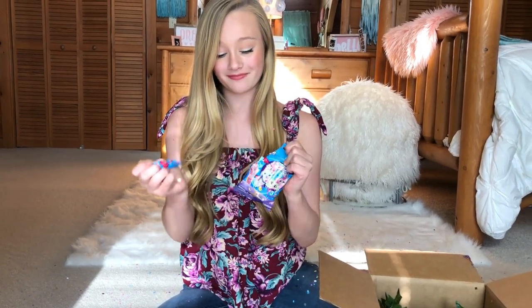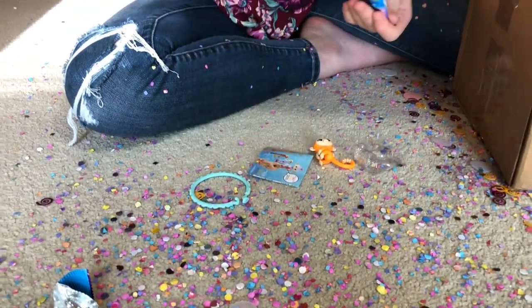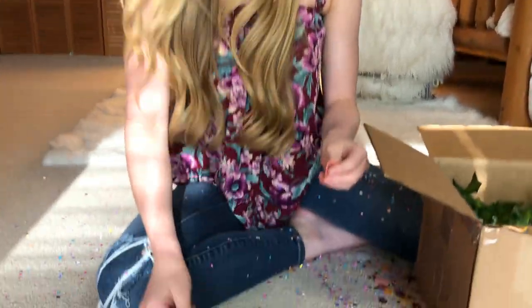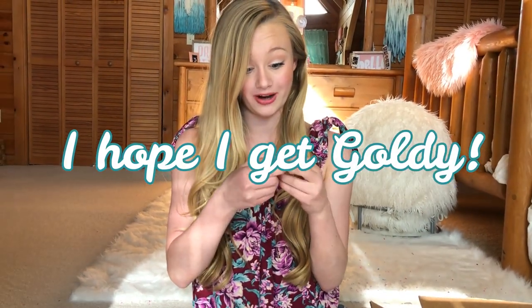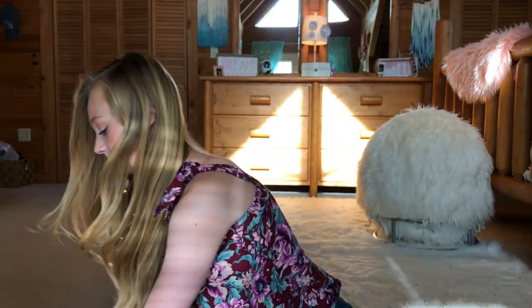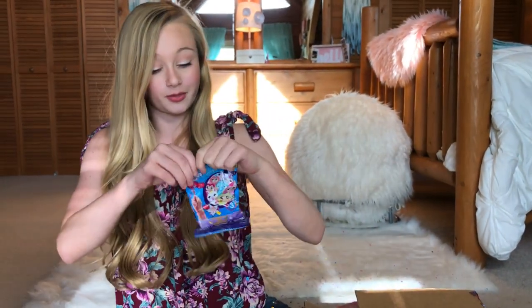Guys, there are tons of little packages in here! Let's go ahead and start opening these up and seeing what Fingerlings we get. They have like little bags — okay, that's awesome! It has a little bag it can go in. I hope I get Goldie because that's the ultra rarest. You can put a little purse on it, or attach them. That's super cool — and that's the same one that reminded me of an orange creamsicle.